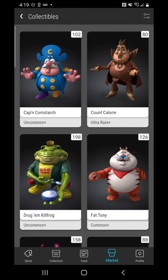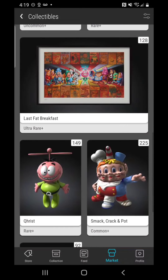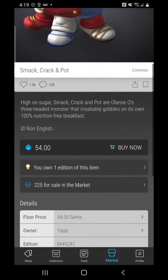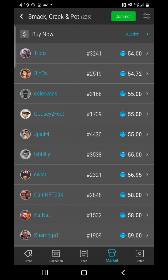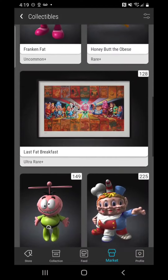The first one that we are going to look at — that I want you to be watching over the next couple of weeks — is none other than Smack Crack and Pot, with 225 on the market right now. The floor price is 54 gems. Jumping in and checking this one out, we can see that the list price was 40 gems, but it's going to be below 50 pretty soon, so keep your eyes on it as it will probably be in the 40s.